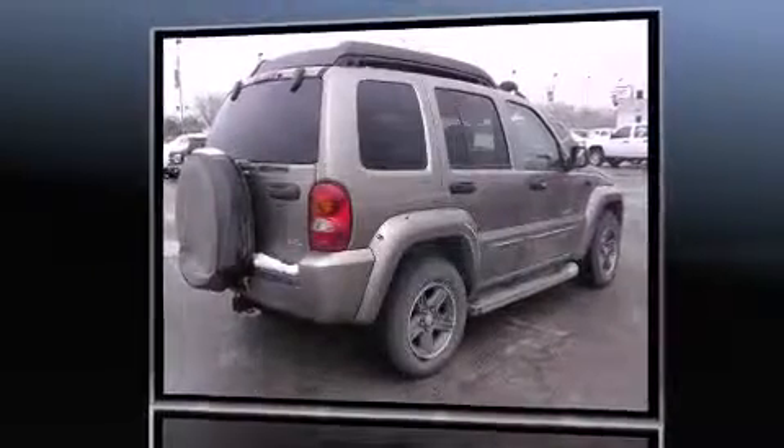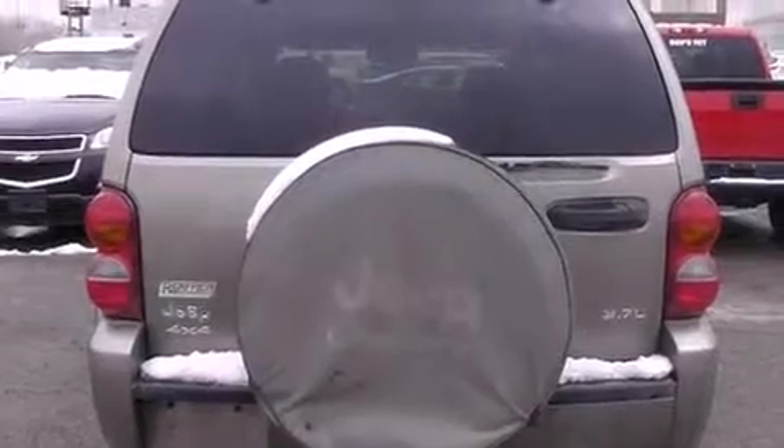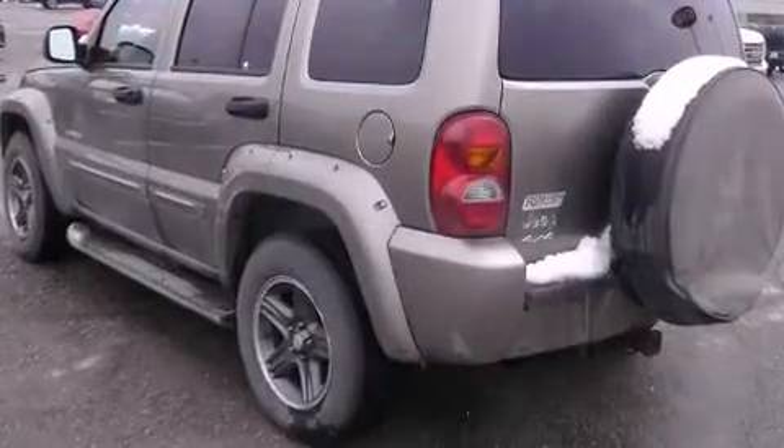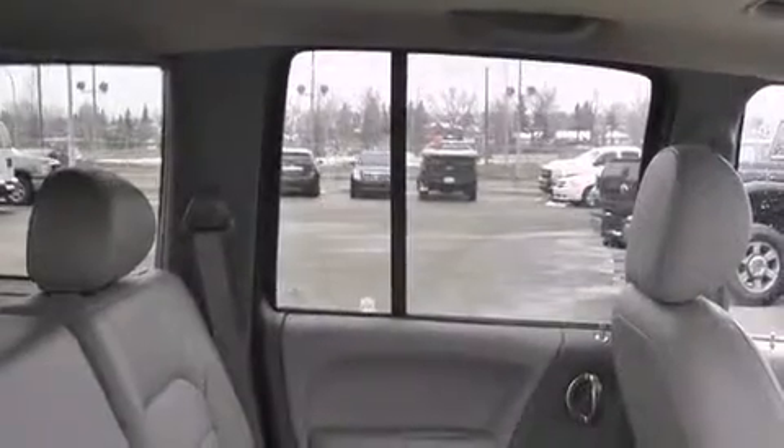All of the premium features expected of a Jeep are offered, including leather upholstery, a rear window wiper, skid plates, a roof rack, and power windows. A premium sound system with six speakers provides you and your passengers a sensational audio experience.